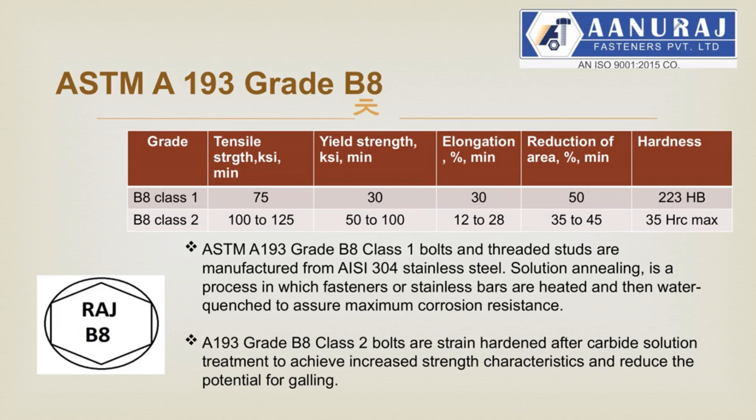Anuraj Fasteners manufactures stainless steel grade 304 material studs, bolts and nuts with annealing, having mechanical properties as per ASTM A193 grade B8 for studs and bolts, and ASTM A194 grade 8 for nuts. ASTM A193 grade B8 class 1 bolts and threaded studs are manufactured from AISI 304 stainless steel. Solution annealing is a process in which fasteners or stainless bars are heated and then water quenched to assure maximum corrosion resistance. A193 grade B8 class 2 bolts are strain hardened after carbide solution treatment to achieve increased strength characteristics and reduce the potential for galling.